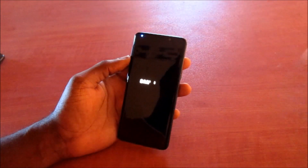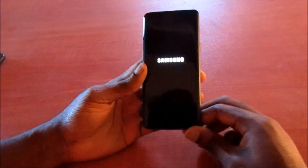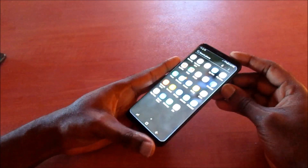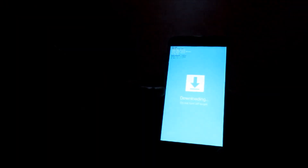If it takes you back into that mode, you need to update your device using the Odin software to flash your device and fix the firmware issue. Your phone will just stay in that mode for hours until the battery dies, so we need to address this properly.